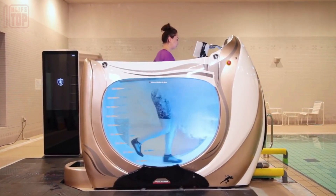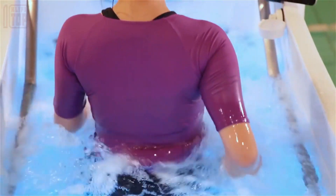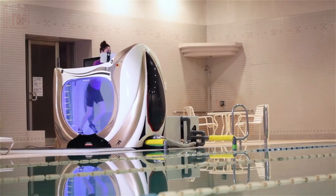When running with the water level up to their chest, this creates an almost weightless sensation. As for the current price of this innovative device, it is currently undisclosed.